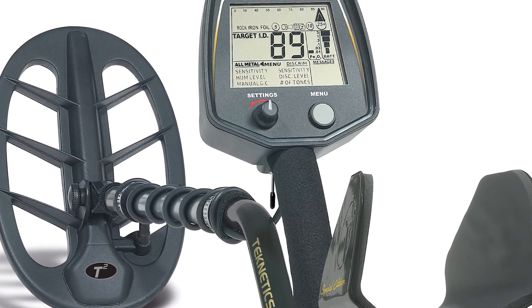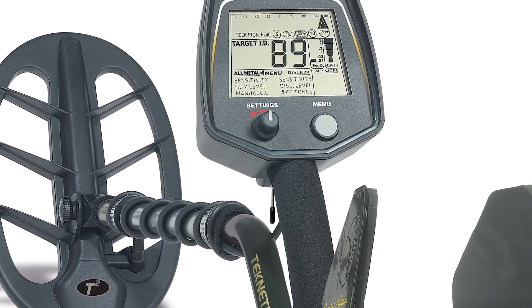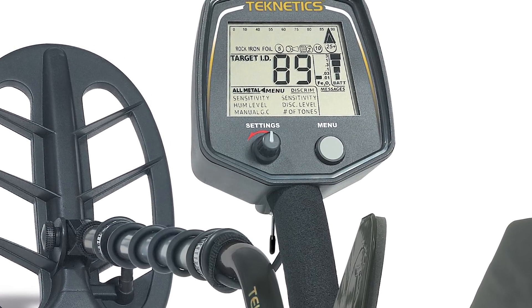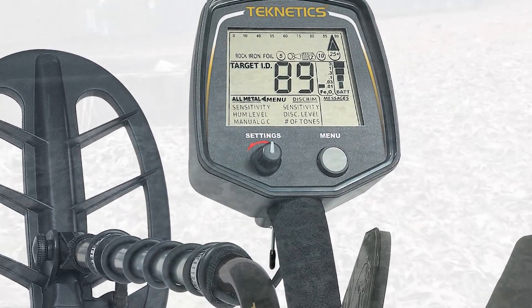It's early morning in South Carolina, but Britton and his T2 are up with the morning sun, hunting Civil War relics. But he seems to have traveled a bit further back in time with this Revolutionary War artifact.